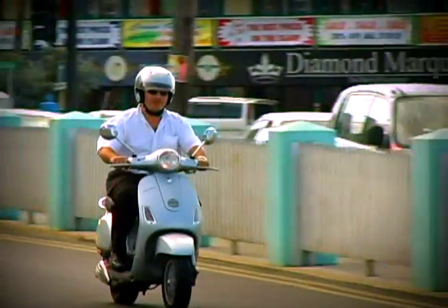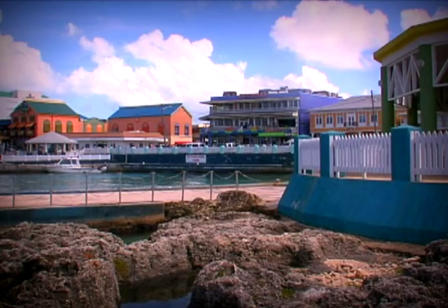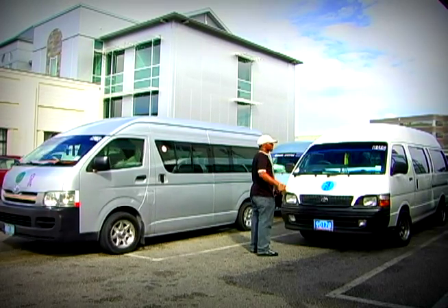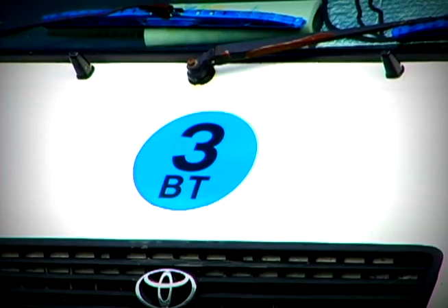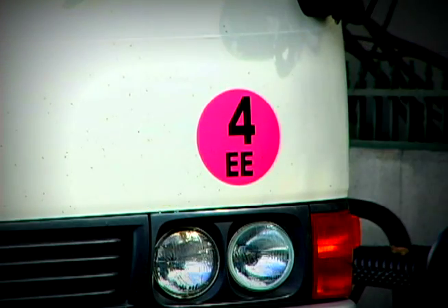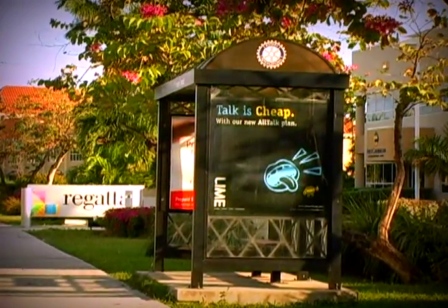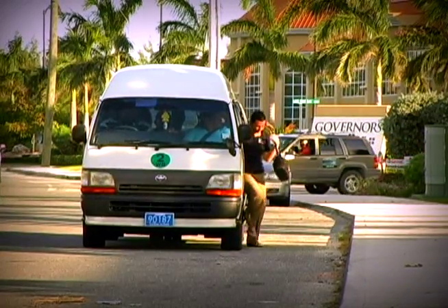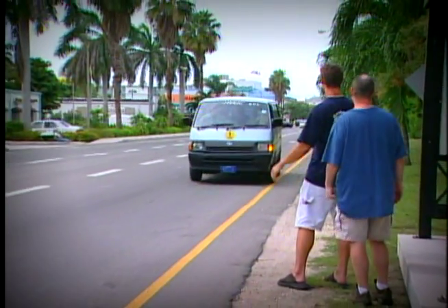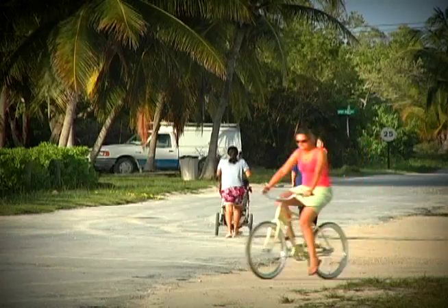It's a fun and leisurely way to see the sights. For transport to and from Georgetown, why not hop on a local bus? The terminal is beside the library in Georgetown, and the round circle on the front of the bus lets you know where it's going. There are marked bus shelters throughout Grand Cayman, but buses will stop anywhere along the route to pick up or drop off passengers.